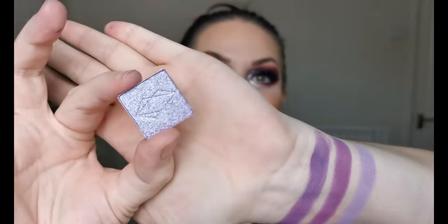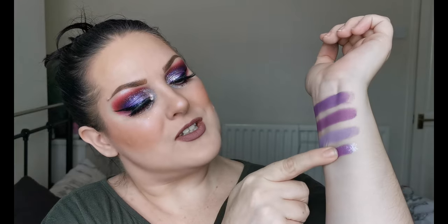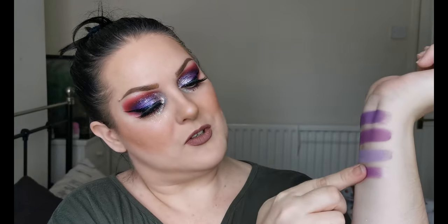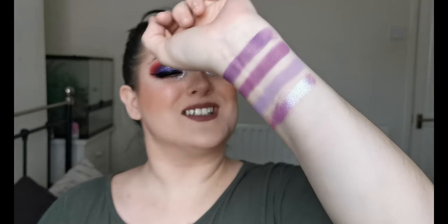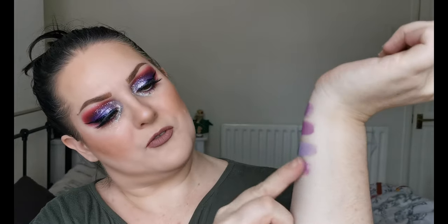I've been so excited to swatch this — the first is Synth. And Synth looks — oh look! Look at the shift — can you see that? Oh, that's so beautiful. Wow!